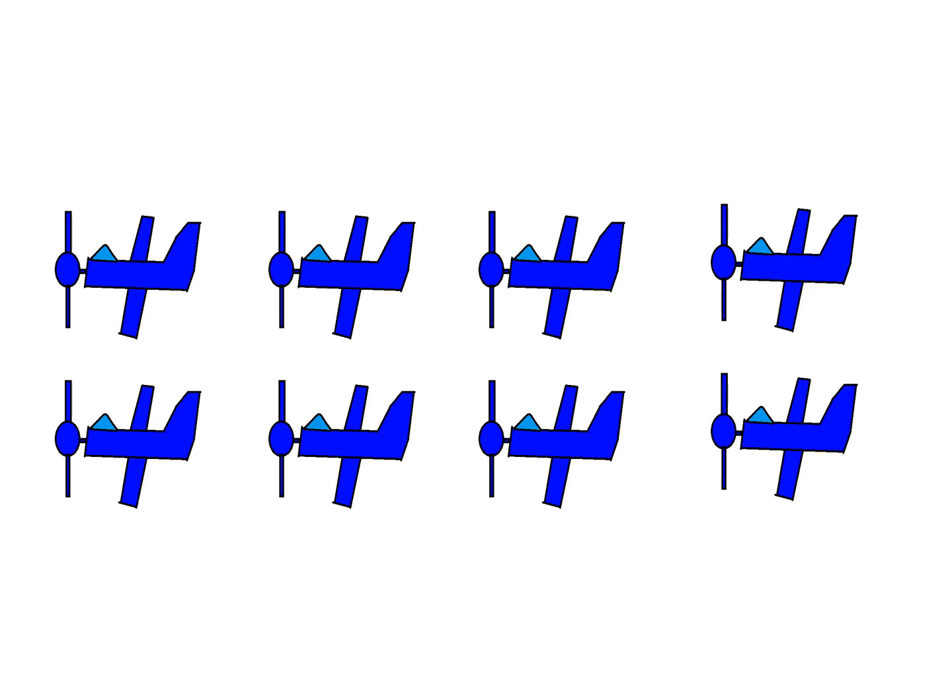1, 2, 3, 4, 5, 6, 7, 8. There are 8 planes.